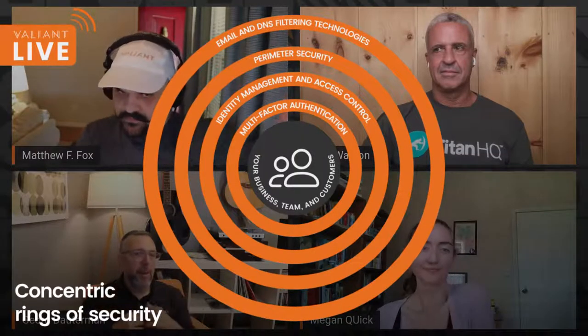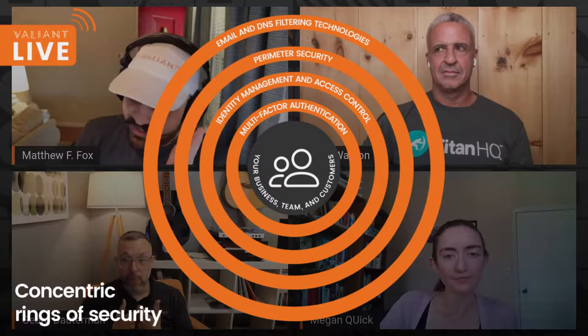A lot of what Protect tries to do is prevent incidents before they happen. That means account control, account security, identity control, and how you set accounts up. You obviously want systems that can block things. That's why we work with Titan HQ — they have a great DNS filtering tool that works both inside an environment and on the go. We also have multi-factor authentication and anti-phishing tools. It all comes together into a concentric defense-in-depth approach.